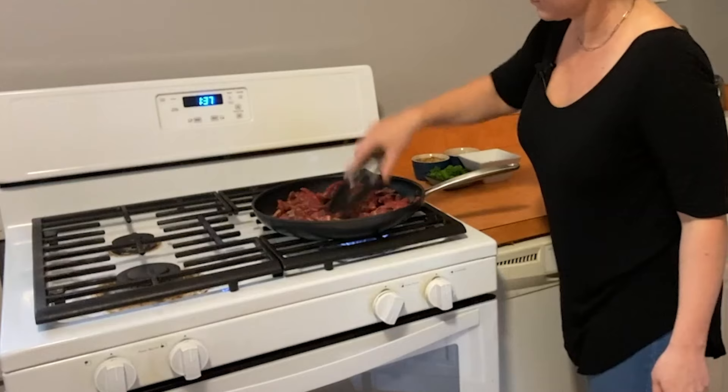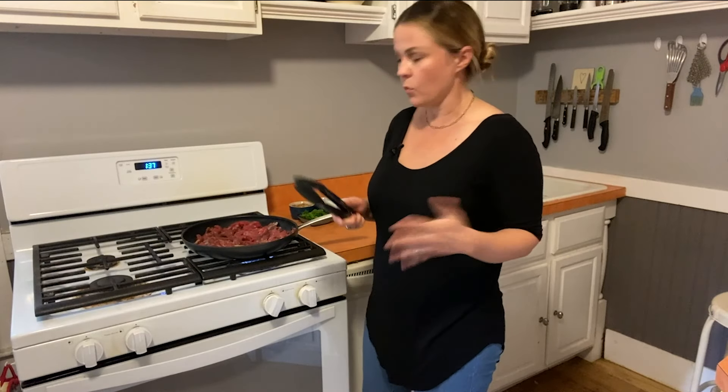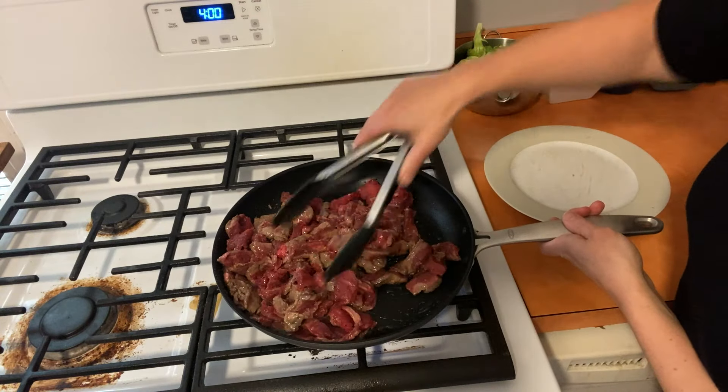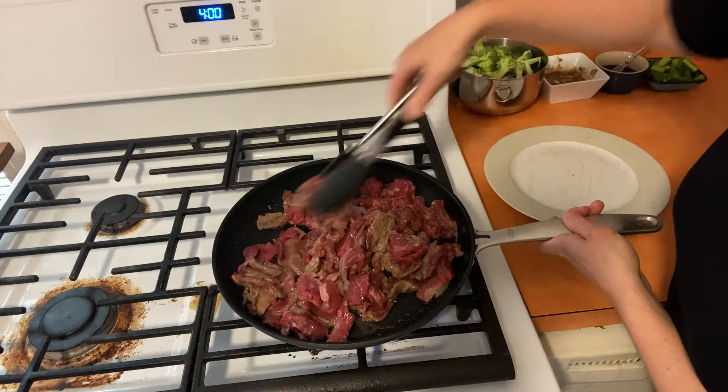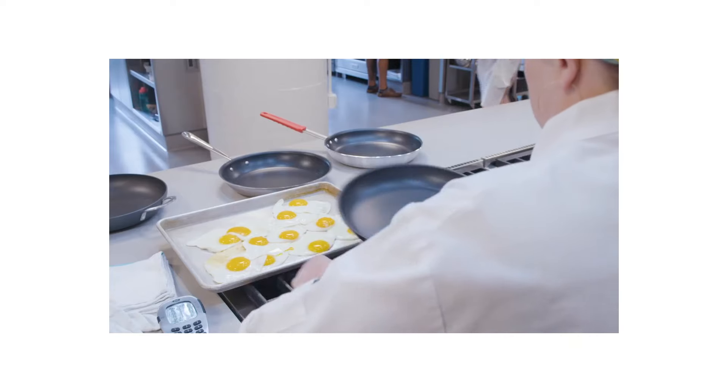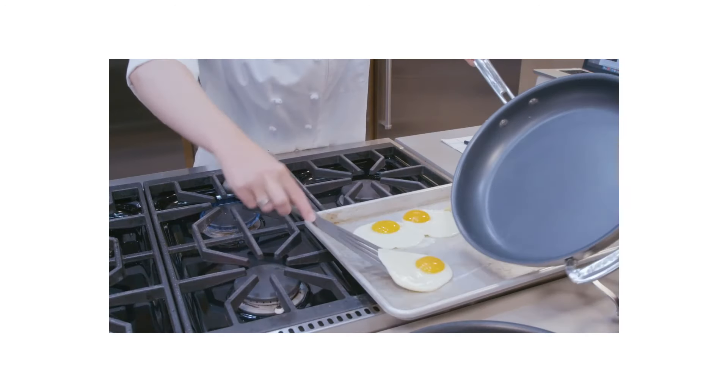Spread it out nice and thin. One reason this pan won our testing was capacity — it has such a nice broad surface area so you can brown more efficiently. Things aren't crowded, they're not steaming, you're not getting gray beef. It also had a really nice shape — you can get in there, scoop around, and toss. We also looked at durability. We do this egg test where we cook 50 eggs with no fat when the pan's brand new, one after another, to check how it releases. This is a major industry test. Then at the end of testing, we cook another 50 eggs in a row to see how the pan releases.